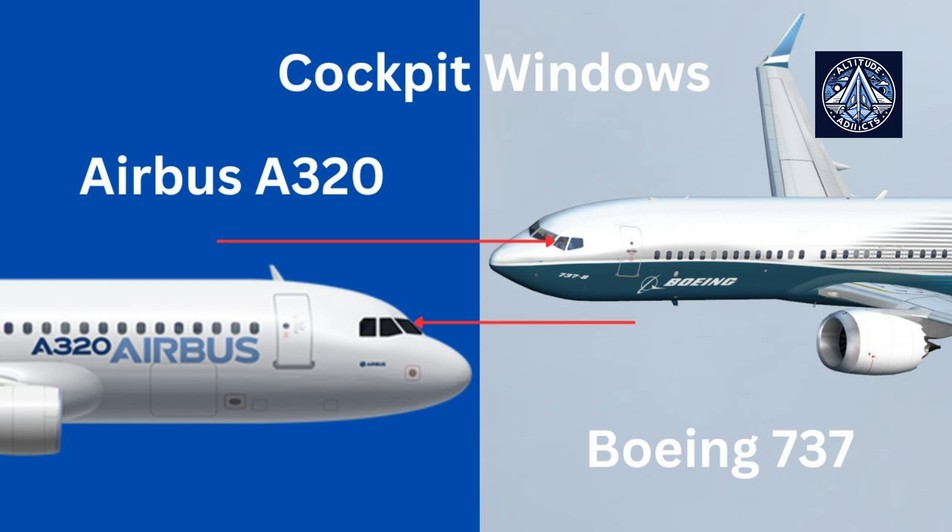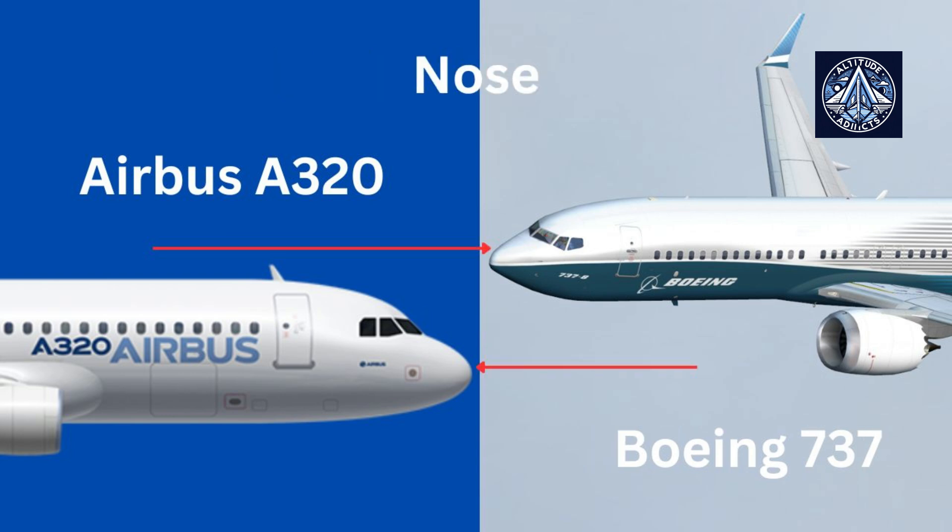The second difference is the nose. The Boeing 737 has a pointed nose, like a shark's snout. This gives the aircraft a dynamic appearance, as if it is poised to attack the air currents. The Airbus A320 features a more rounded snout and appears more pleasant, suggesting a gentle dolphin.